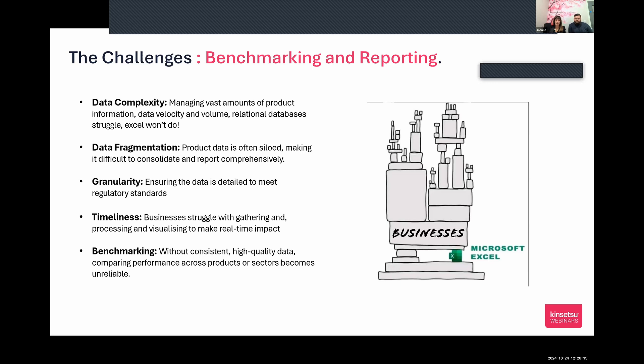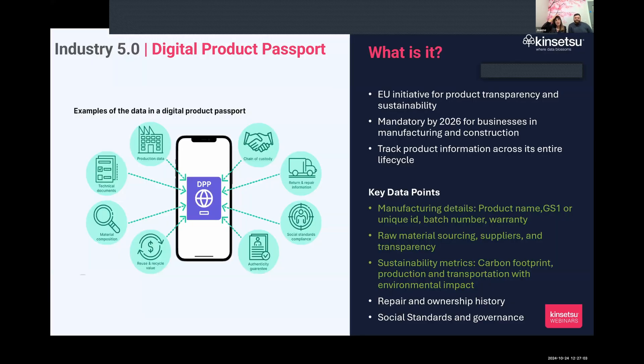Data is often fragmented between different departments, making it more complex to pull together and understand your footprint. The granularity of data we're able to capture automatically should meet regulatory standards — which are still being defined. It also helps with time, as everything is about helping customers do things in a more time-effective way. And if you don't start somewhere with your baseline data and measure it, it's very difficult to show how you're improving.